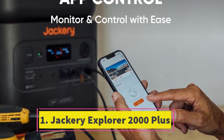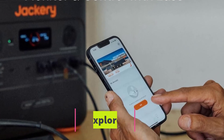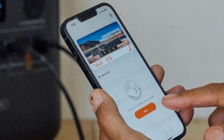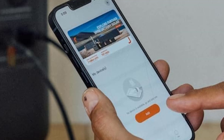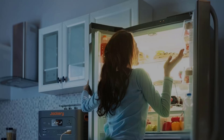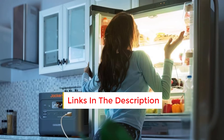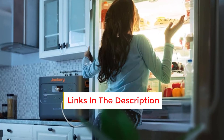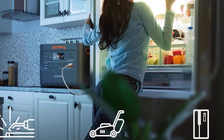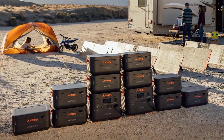Number one: Jackery Explorer 2000 Plus. As new solar generators enter the market, many now feature lithium iron phosphate (LiFePO4) batteries instead of the more common lithium-ion batteries. LiFePO4 offers several benefits including a significantly longer lifespan during charging and discharging cycles. These batteries are also safer and often quicker to recharge, although they typically add some weight. These advantages are evident in the Jackery Explorer 2000 Plus, which can handle power-hungry devices up to 6000W.